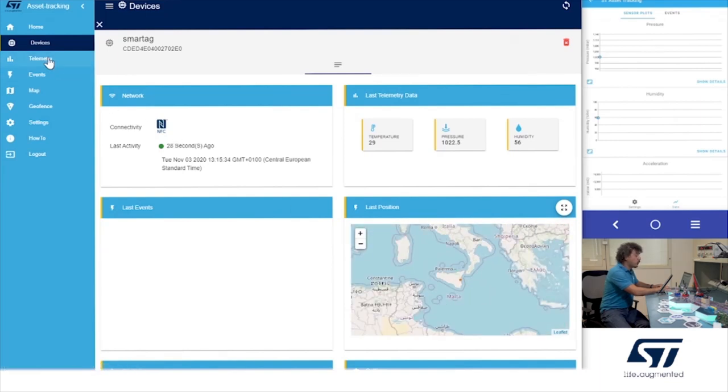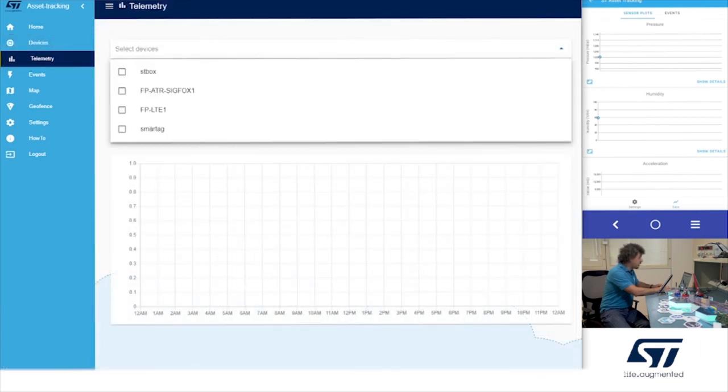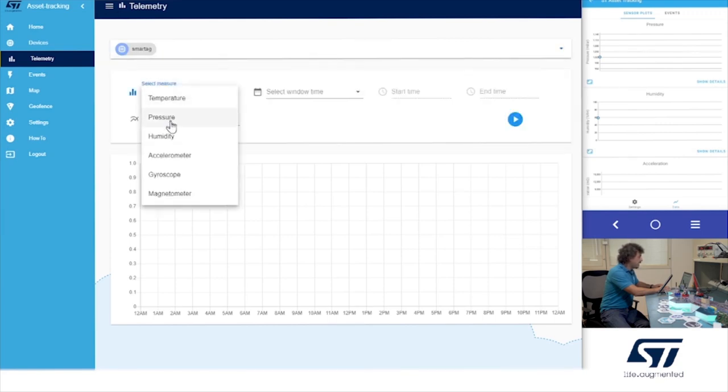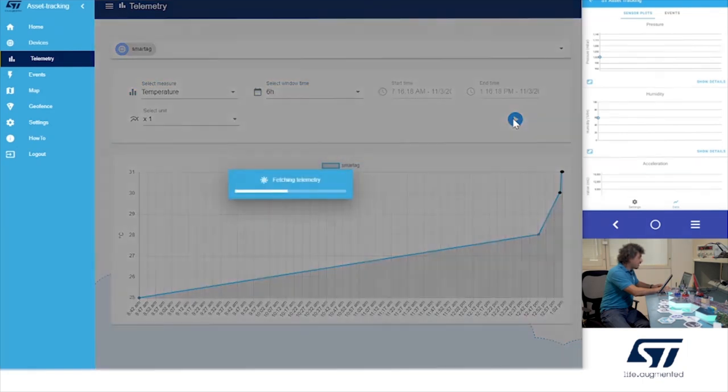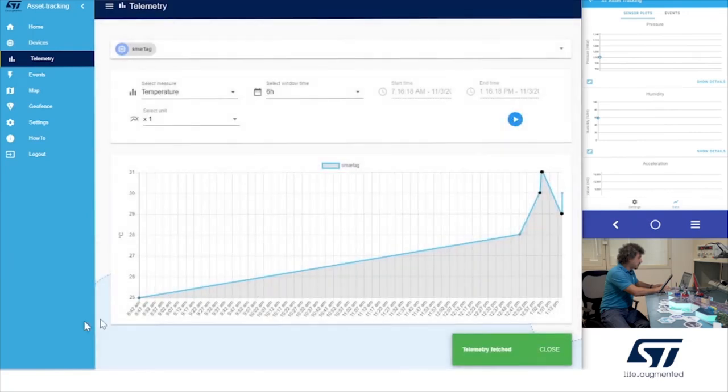If you want, you can go to the telemetry page and read the history by selecting a smart tag and reading the temperature history for the last six hours. You can also check events and view the map.